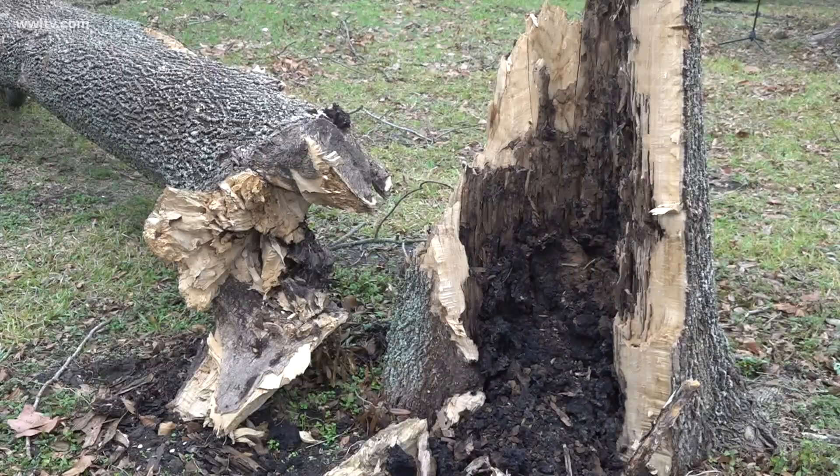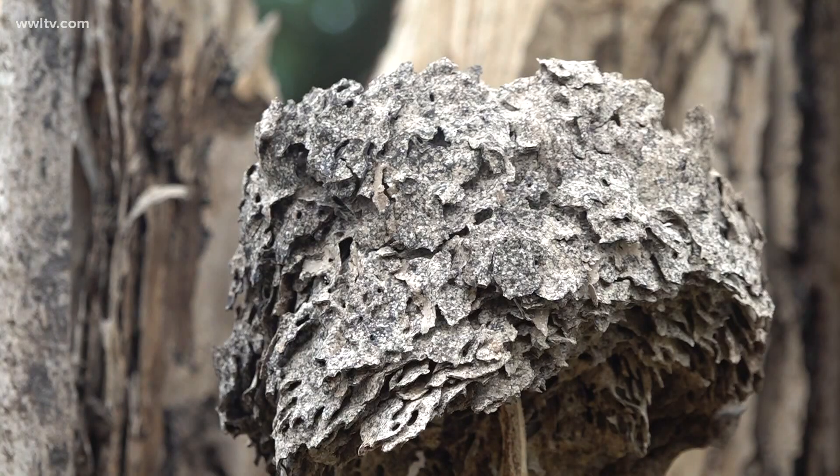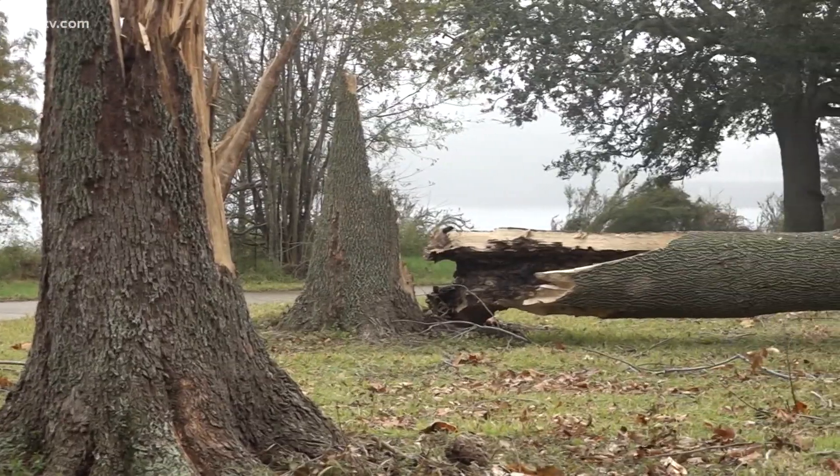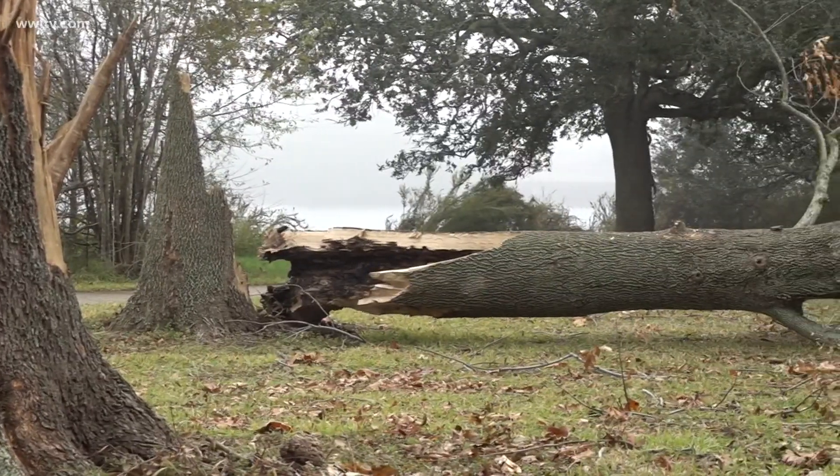You can tell because they're hollowed out and full of termite carton nests. Formosan termites are the silent enemy, but the silent enemy sent a loud message. This storm really exposed us on the issue with the trees because of the high winds.